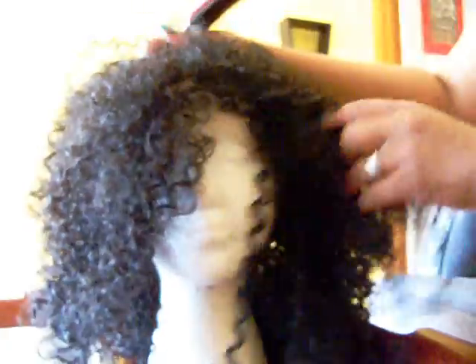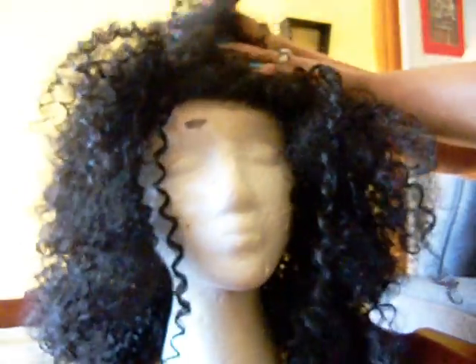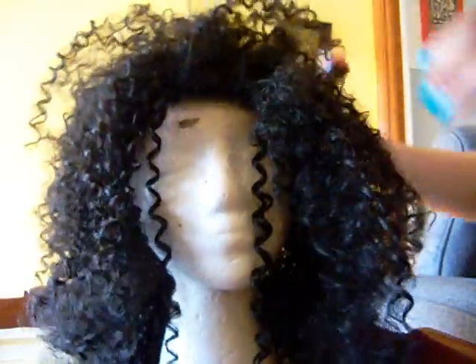Anyway, these things come so ugly — look at this curl pattern, it's so matted. I always have to beat it up in order for it to look the way I want. This is one of those lace front numbers. I'm gonna finish doing my thing, put it on, and show you guys what it looks like.